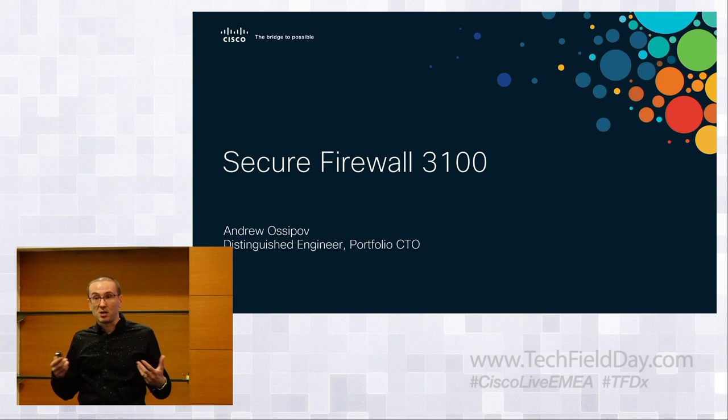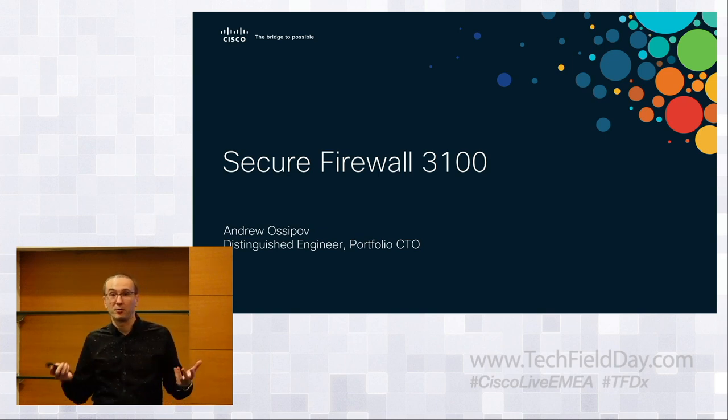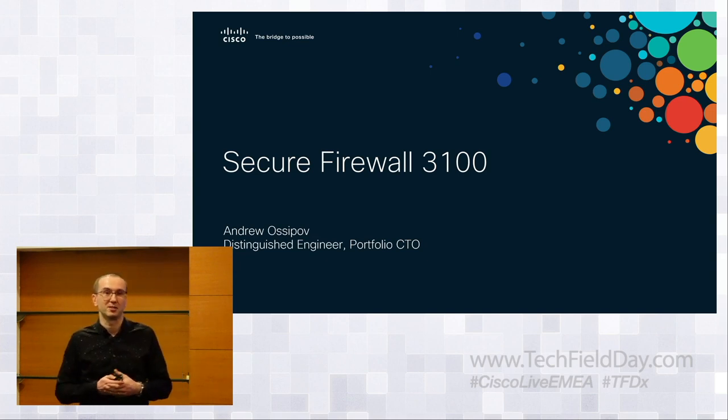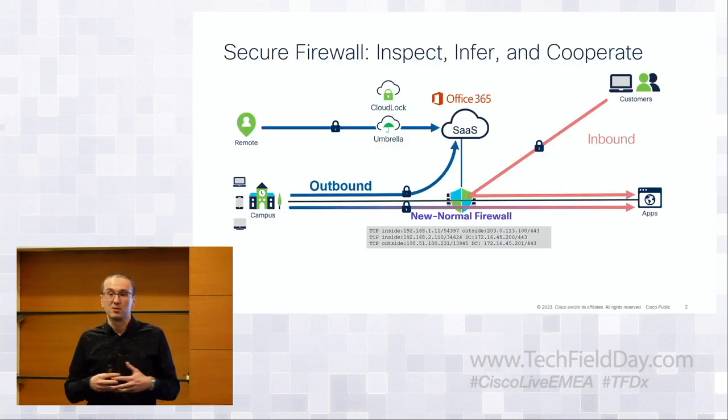Today I want to talk about Secure Firewall 3100. There's some really cool innovation behind the model name and the brand — let's figure out what we're really doing and how Secure Firewall fits into the bigger Cisco Security story.